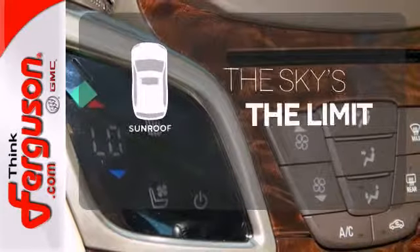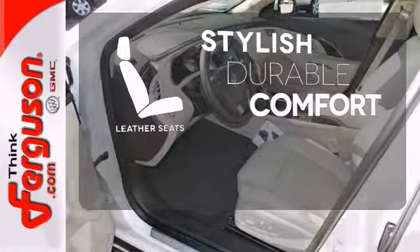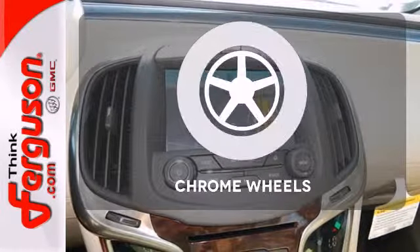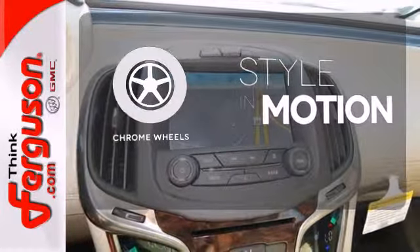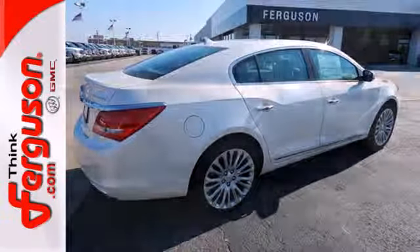Get your daily vitamin D by opening up the sunroof. The leather seats offer style and durability. The chrome wheels add the perfect finishing touch. It blends modern styling and classic Buick ride quality effortlessly.